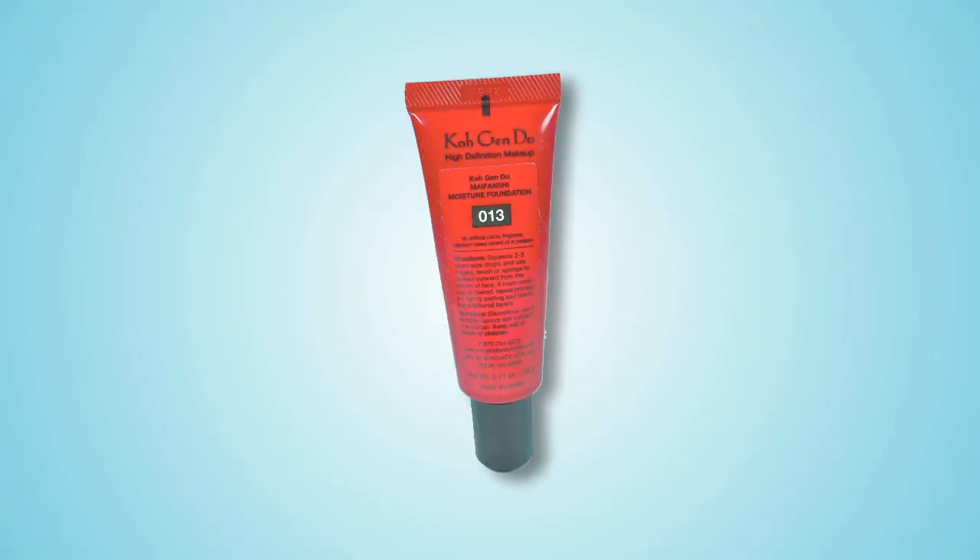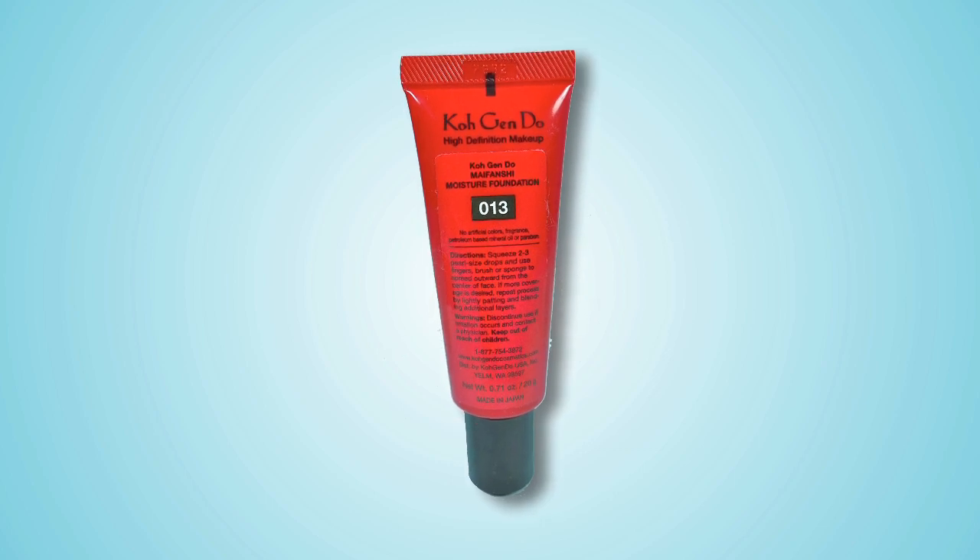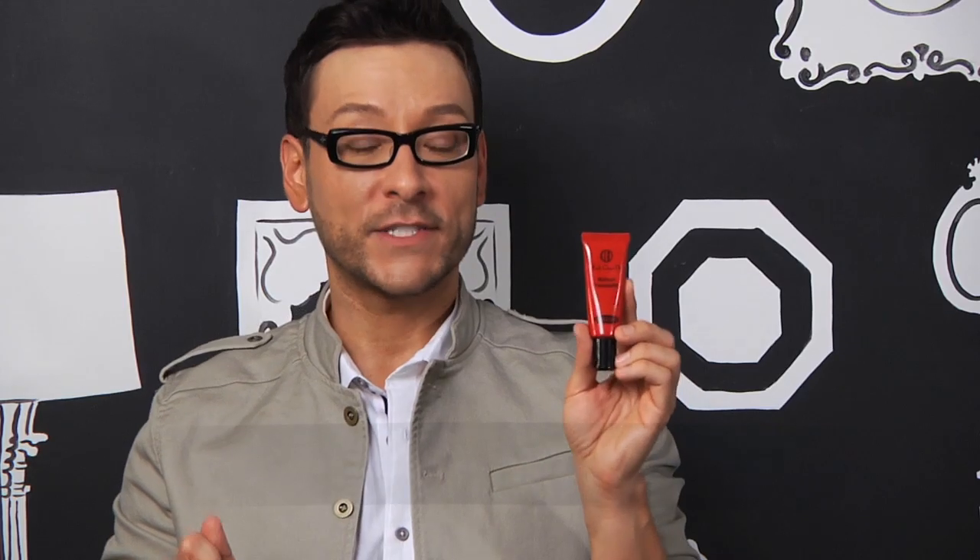The Kogendo Maifanchi Moisture Foundation was created and tested in Japan to wear beautifully for 10 hours or more, with a perfect ratio of 60% water, 30% highly refined oils, and 10% powder. This trio of ingredients is encapsulated and released throughout the day to keep your skin looking fresh, never dry, and moist.